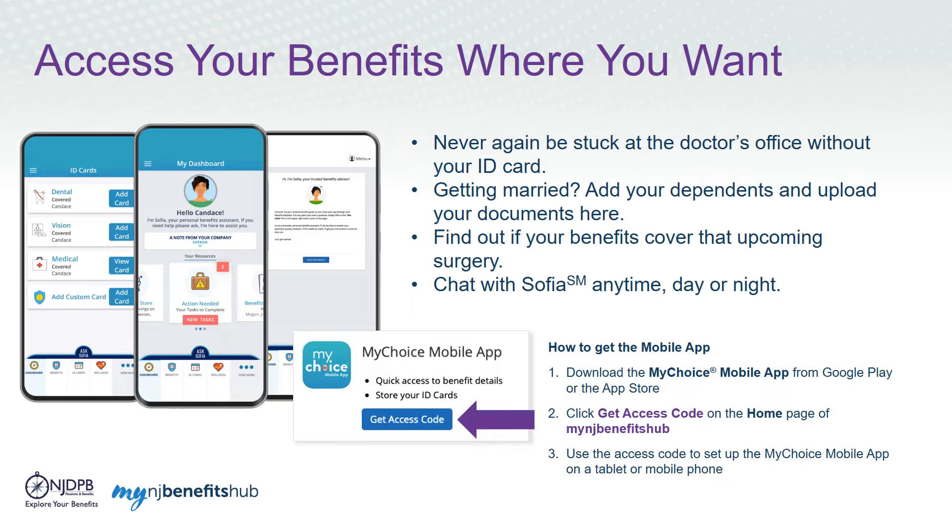Download the My Choice mobile app from the Google Play or App Store and then go to the homepage of My NJ Benefits Hub. Click on the Get Access Code button to get started. If the code is not used within 20 minutes, you can always come back and generate a new one.